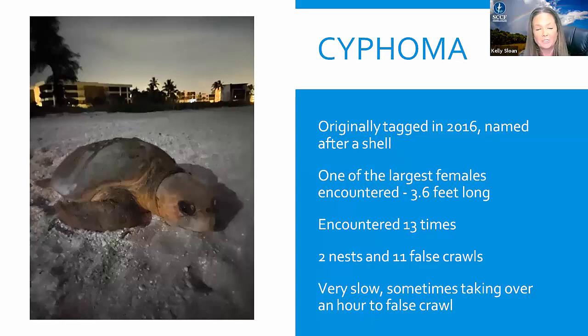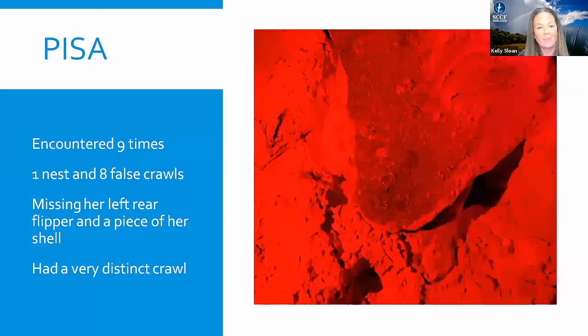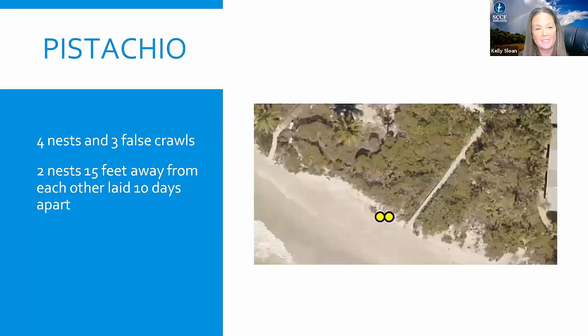What's interesting about Sifoma is that she was very slow and lethargic — she would crawl about 10 or 15 feet up the beach and then take a really long break, sometimes taking over an hour just to false crawl. Then there's Pisa: we saw her nine times, only one was a nesting event and eight were false crawls. She was actually missing her left rear flipper and a piece of her shell from an old healed wound, giving her a really interesting and distinct track on the beach. She was still successfully nesting — these are really remarkably resilient animals. And then there was Pistachio, who nested four times and false crawled three times, and actually laid two of her nests only 15 feet apart, showing really strong site fidelity on West Gulf Drive around Beach Access 7.